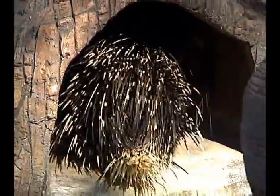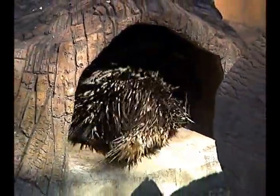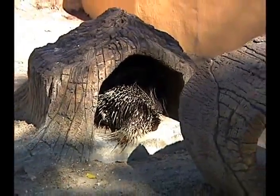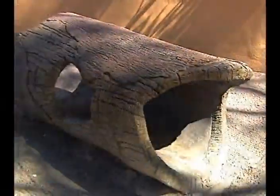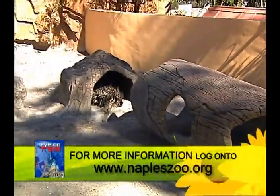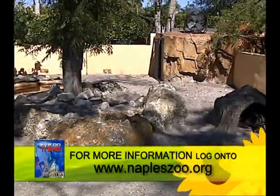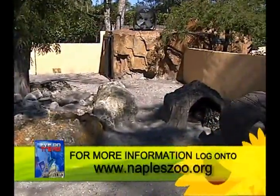The porcupines are a nocturnal animal, but they like to rest. In the wild, they go into an abandoned aardvark hole, dig their own hole, or find part of an old rotten tree. We've recreated those elements where they can rest and feel secure, but our guests can look through glass and still see the porcupines at rest.